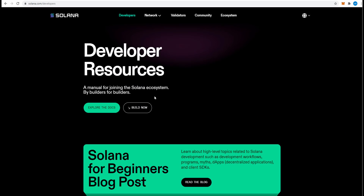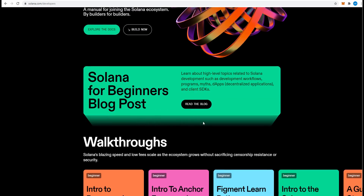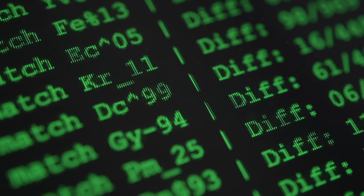Solana uses eight innovative technologies to achieve its goals. But in this guide, we will touch on the two major ones: proof of history and turbine.